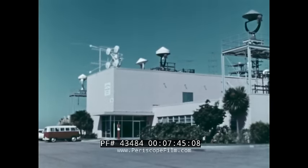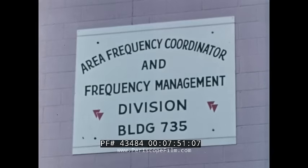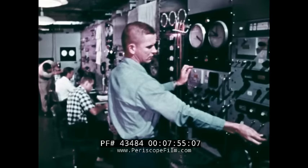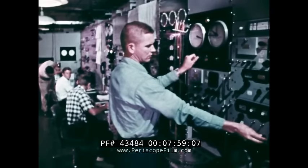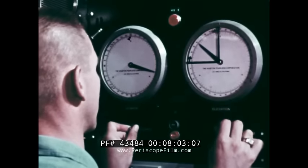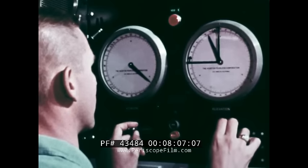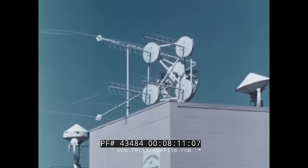Any instructions fed a missile after it's launched — to change course, to shut off its motor, to destroy itself — are relayed by radio. Thus, a stray radio signal on the same frequency from any outside source could set off radio-controlled equipment. To see that this doesn't happen, the area is monitored with electronic equipment to ensure that all signals are within specified limits and uses, as well as detecting stray or unauthorized radio signals.